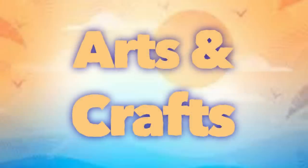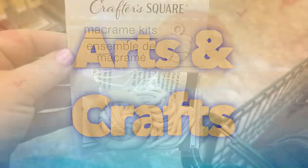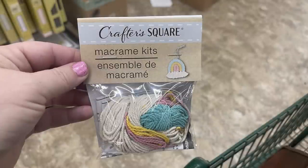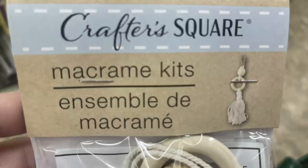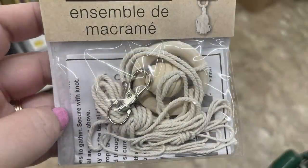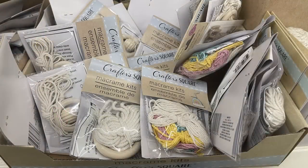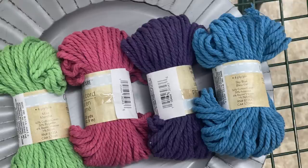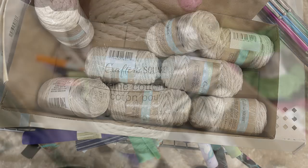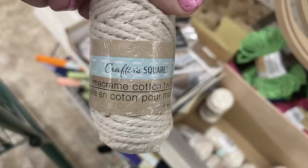Over in Arts and Crafts, there are more macrame kits — I found these last week and showed them on Friday. We've got a leaf, a rainbow, and a keychain with a tassel, wood bead, and wood hoop. Everything you need is in the bag with directions. They're in boxes on the shelf, not hanging. There are also new skeins of yarn for macrame in blue, pink, purple, and green — 25 yards each — and macrame cotton cord in white.